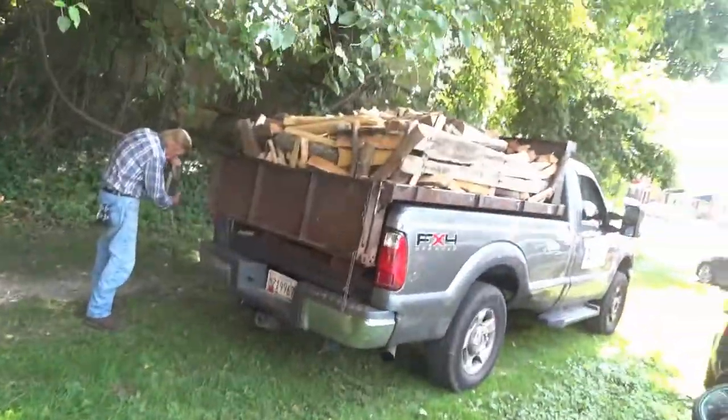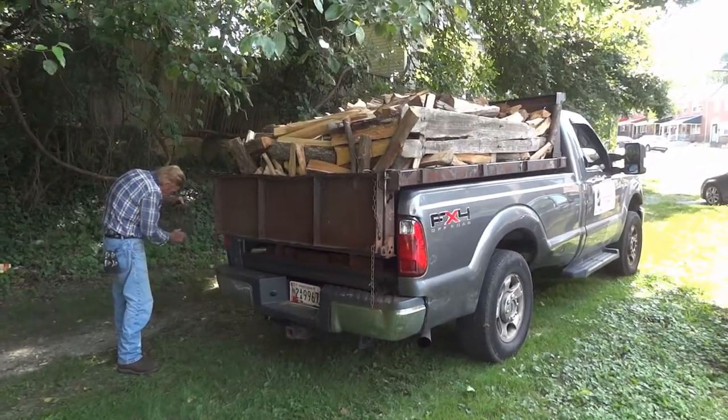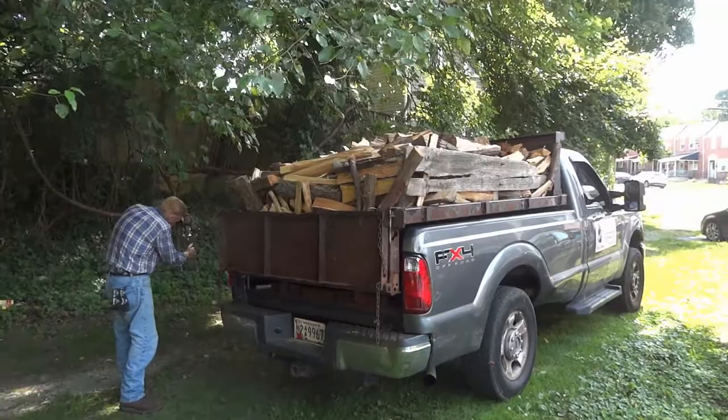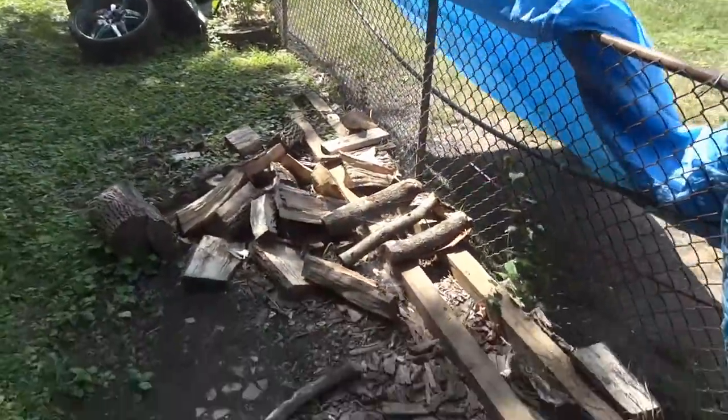Hey, this is Dash, and today I'm getting wood delivered. This is my man Bob, my arborist, and this is a full cord being dropped off. I needed it — my wood supply was running dry.